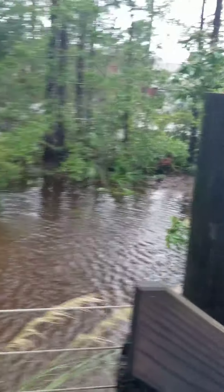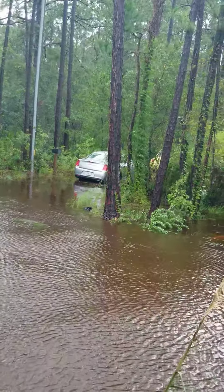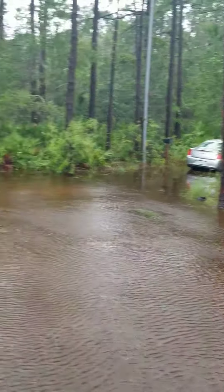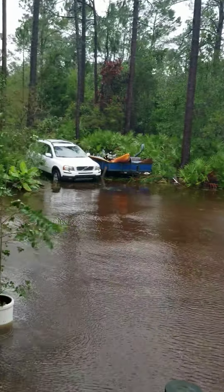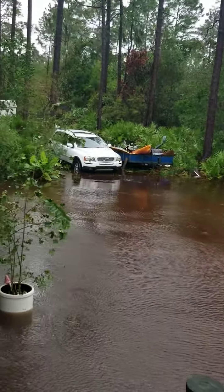This is where we parked our cars. Dad and Joanna's cars are parked on the only high place left on the road — if you go past their cars it's too deep again. My car is in the highest place on the property right now, and if we go farther back it's a little higher.